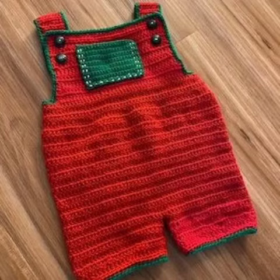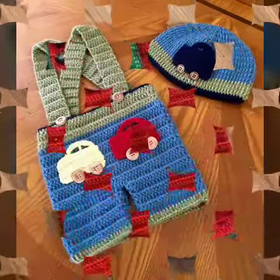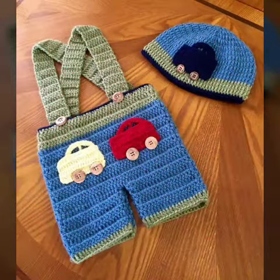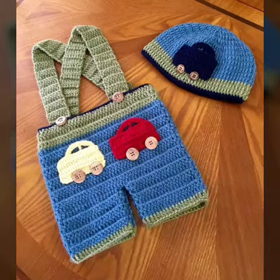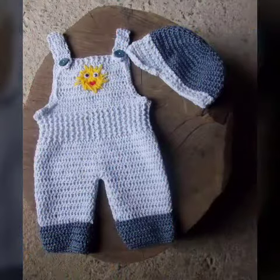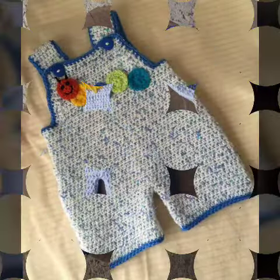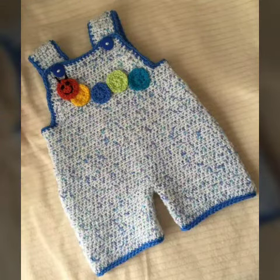Hi guys, welcome back to my YouTube channel Just Crochet World. I hope my beautiful crochet fans are happy, healthy, and fine. Today I have the very beautiful, very amazing, and most attractive baby rompers crochet pattern — beautiful handmade crochet romper designs with very beautiful and stylish color combinations.